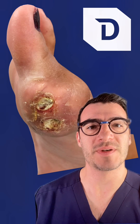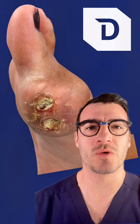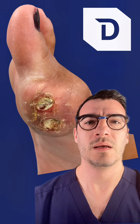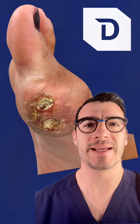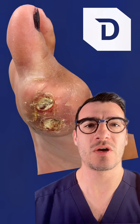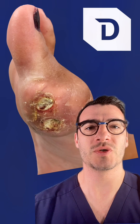Welcome back to the ABCs of podiatry. We're now on the letter G, and G stands for gout. Gout is caused by an increase in levels of something called uric acid in the bloodstream. When the levels go up, it tends to precipitate in areas that are cool, like the big toe joints.